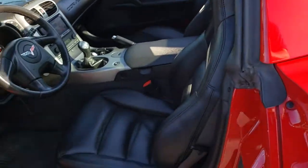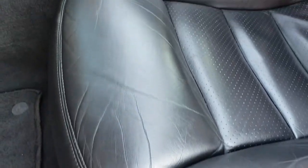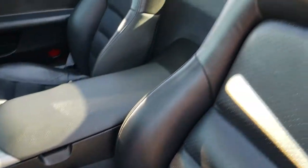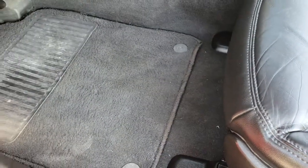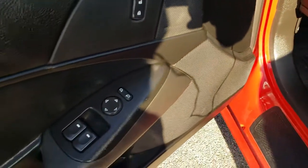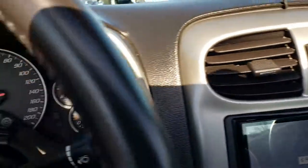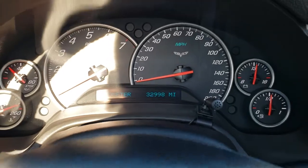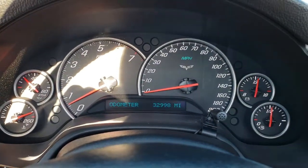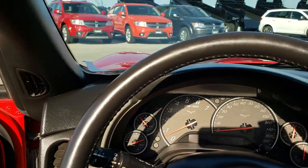Inside you get the black leather interior. Both of these seats are power. You get side curtain airbags, there are no rips or tears on the seat. Factory floor mats, power windows, power locks and power mirrors. As we hop inside here, you can see that this car has 32,998 miles. Instrument cluster is nice and clean. Leather wrapped steering wheel is in excellent shape.